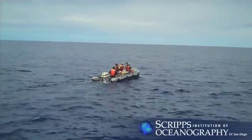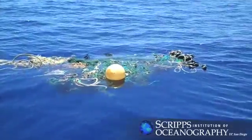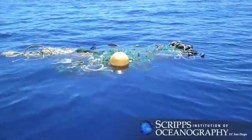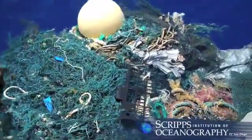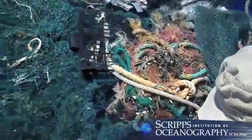The researchers deployed a small boat off New Horizon to get an up-close look at the floating debris in the gyre, including a shocking mass of tangled debris that measured approximately 12 feet and included a ghost net with a rope, plastic, and various biological organisms.